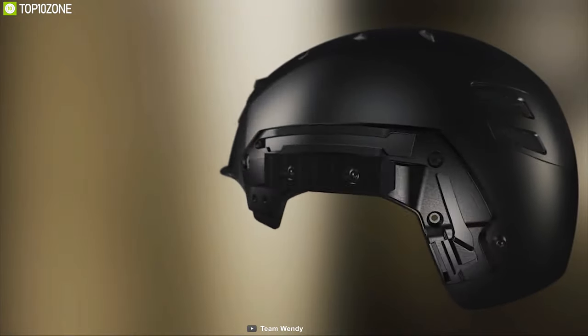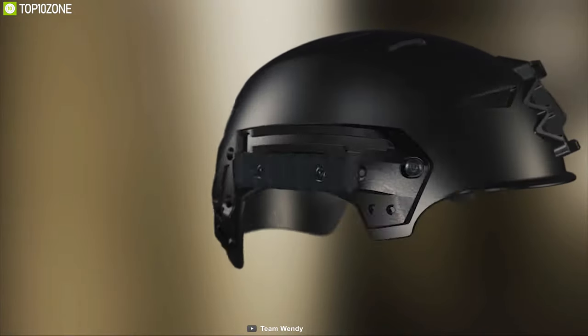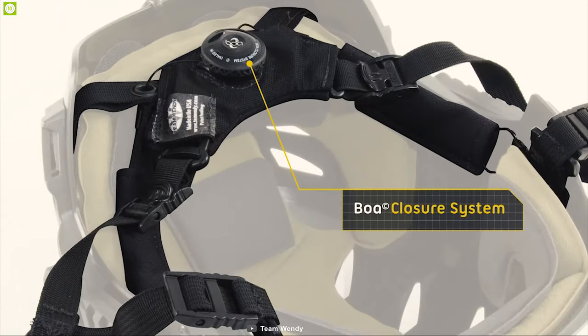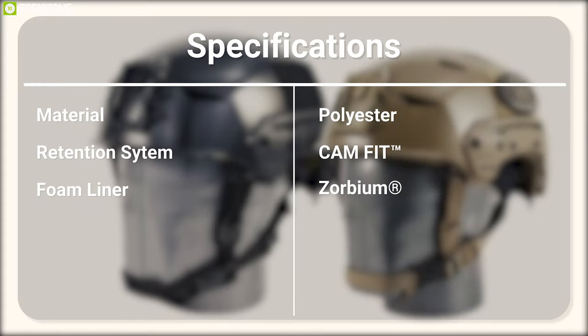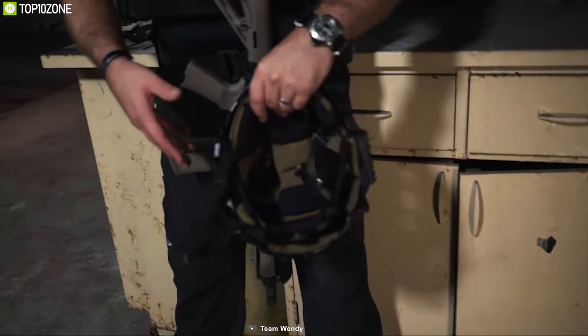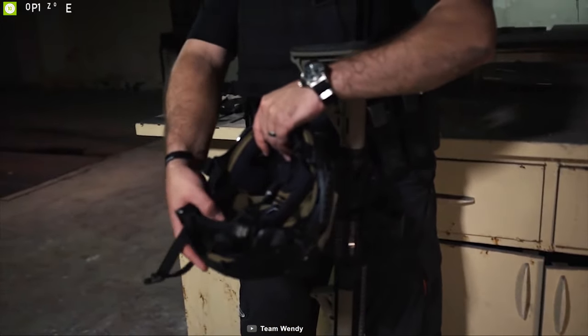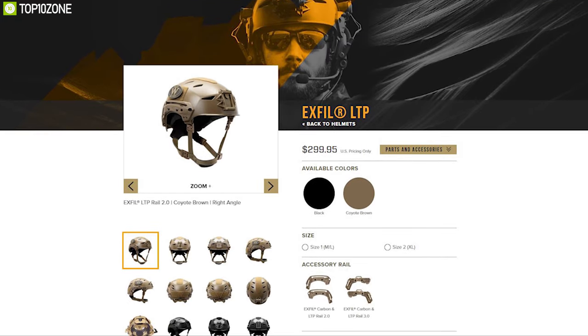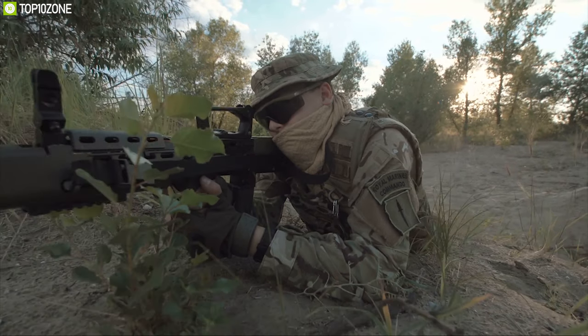It comes with a Zorbium foam liner along with a CAM FIT retention system. It also has easily adjustable cam-lock sliders and a micro-adjustable boa dial. The Team Wendy EXFIL LTB Bump is the perfect helmet for any tactical situation, and you can get one for yourself online. That was all about the top 10 tactical gear for you.